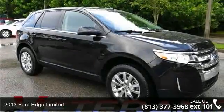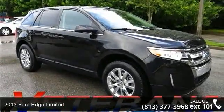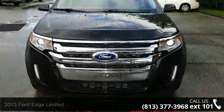Step into the 2013 Ford Edge Limited. If you are looking for an automobile with great features, look no further.